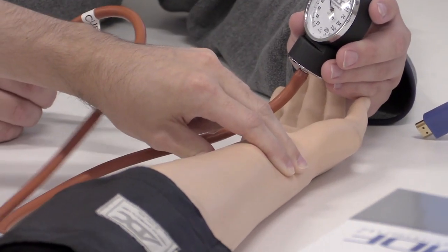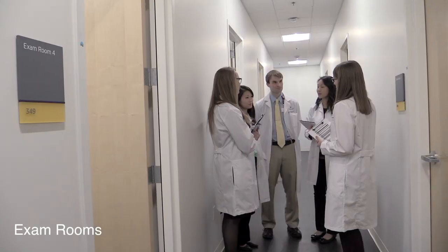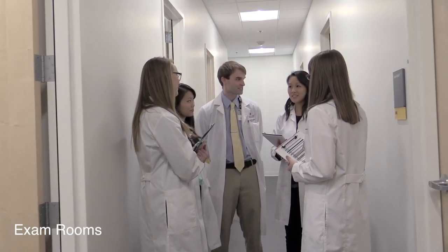The lab includes exam rooms that mimic an outpatient setting. These rooms are wired for audio and video, which allows faculty to provide personalized feedback to students.